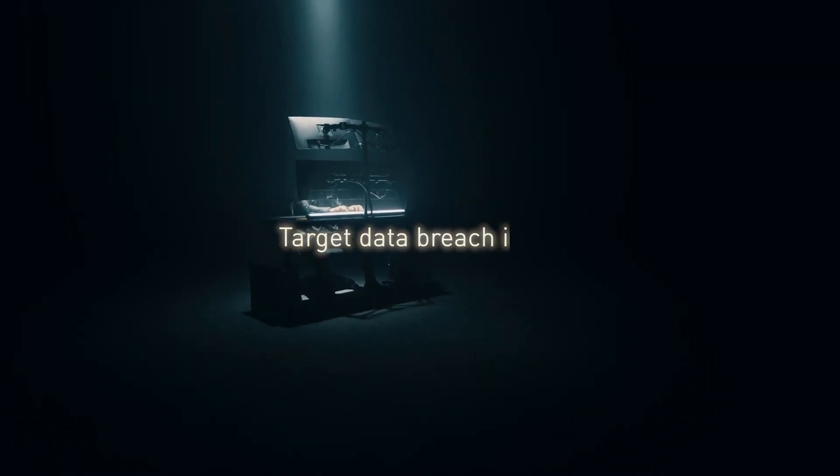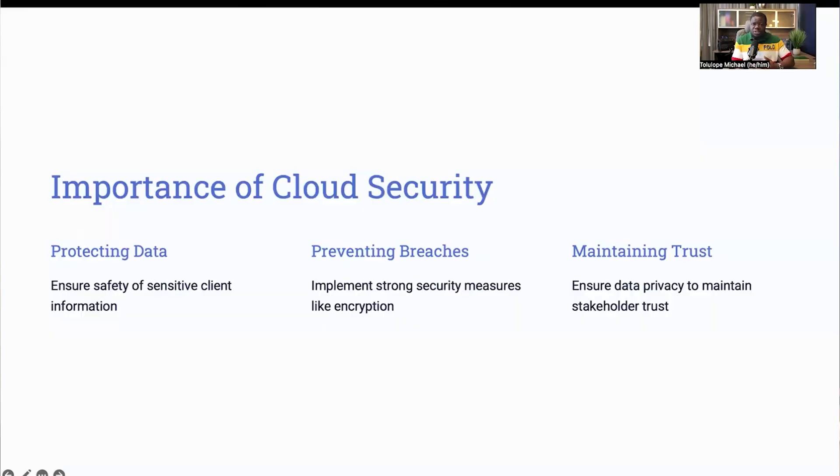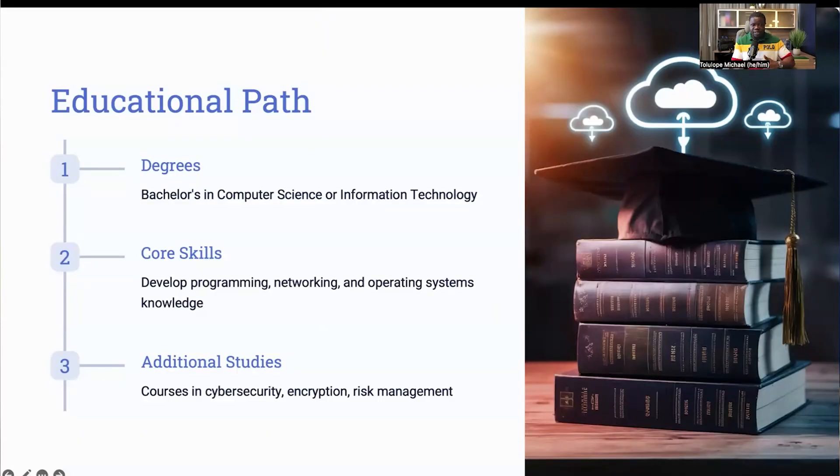A real-world example is the Target data breach in 2013, where hackers stole credit card and personal data of millions of customers. Effective cloud security measures would have prevented such an incident from happening. Let's talk about the educational path to becoming a cloud security engineer. Most employers look for candidates with a bachelor's degree in computer science, information technology, or related fields. This foundational education helps you understand the basics of computing and information systems. During your studies, focus on core skills such as programming languages like Java or Python, most especially Python, and get a solid grasp of networking and operating systems. Additionally, taking specialized courses in cybersecurity, encryption, and risk management can give you a significant edge.